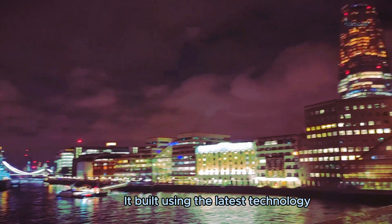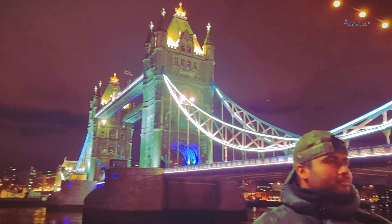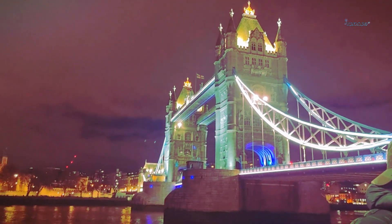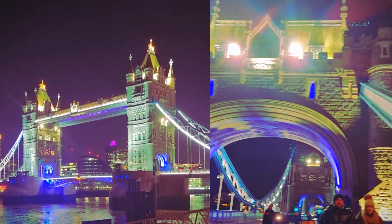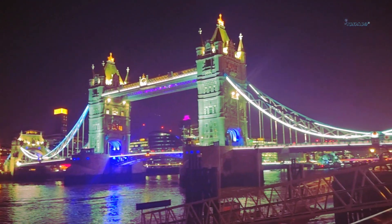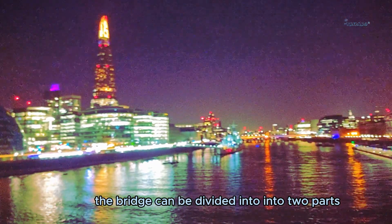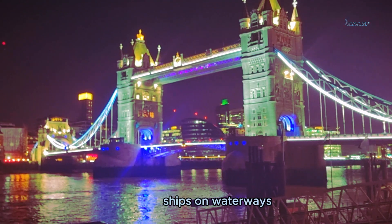It was built using the latest technology. It was built in 1994 to improve the transport system of the citizens of London. The unique feature of this bridge is that it can be divided into parts to facilitate the movement of ships on waterways.